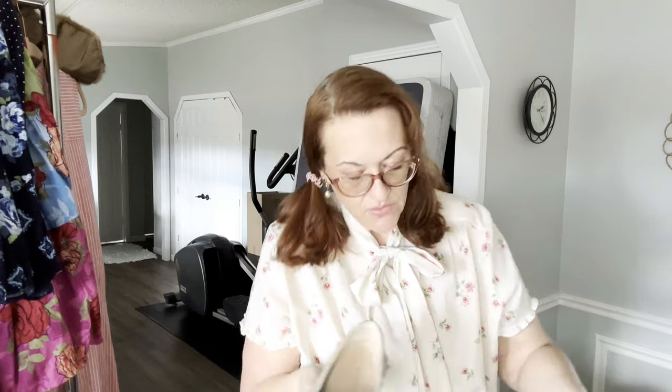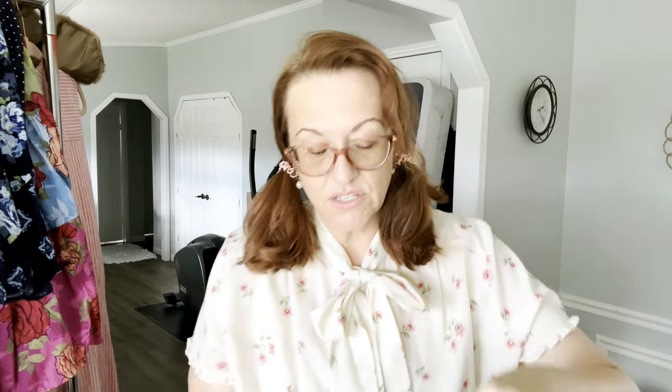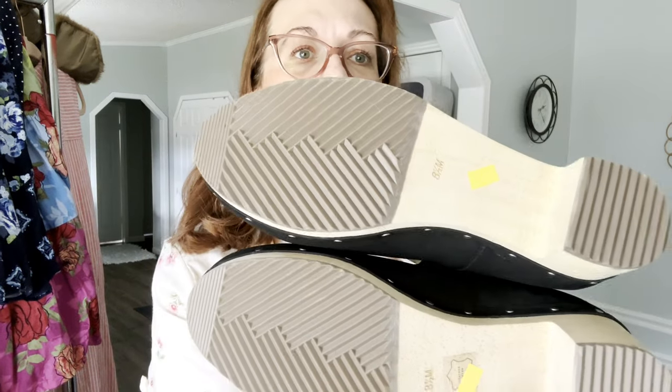Next is a pair of Vionic — I sell these very frequently, pretty much finding and selling them monthly. They're like a driving loafer. Vionic is known for their arch support and these are also a size 7 — maybe they belonged to the same person. Next are gorgeous Loft boots, size 8.5 — they don't look like they've ever been worn. Suede leather, wooden stacked heel, maybe two inches.